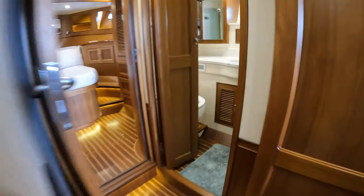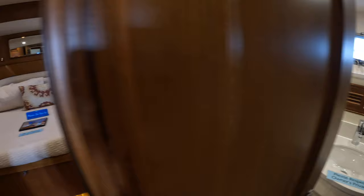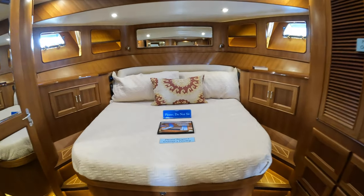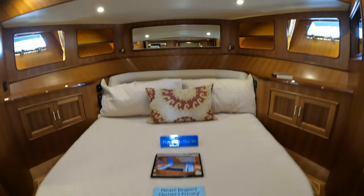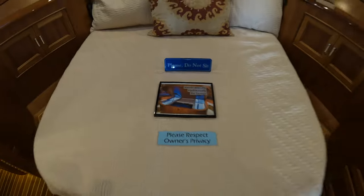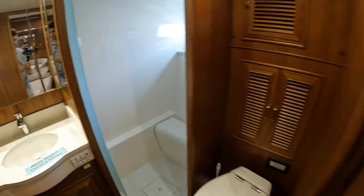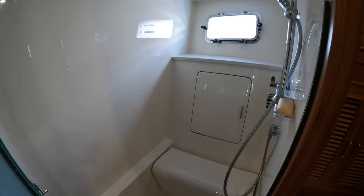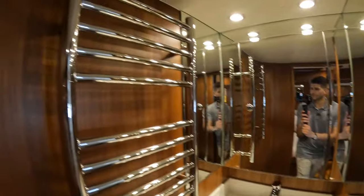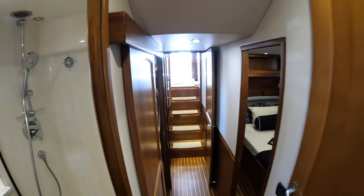The second and third cabins share the day head, which is right here, with a full separate shower stall. Forward is the master cabin, with a large double bed that lifts up for extra storage. The owners currently live aboard, so we are going to respect their privacy. You have some hatches overhead, and here is the ensuite for the master — another separate shower stall and a towel rack. You see that beautiful woodwork all throughout the yacht, not just in the main salon.